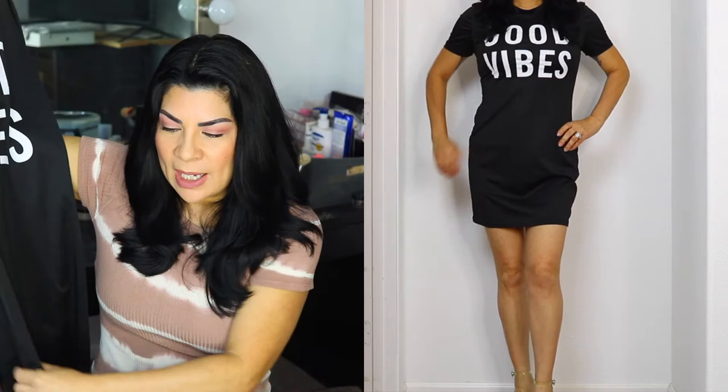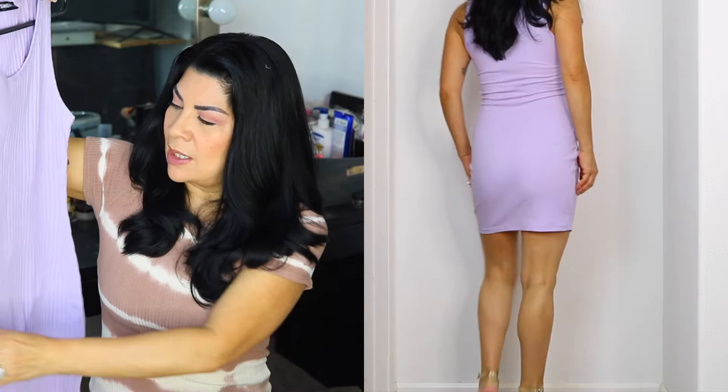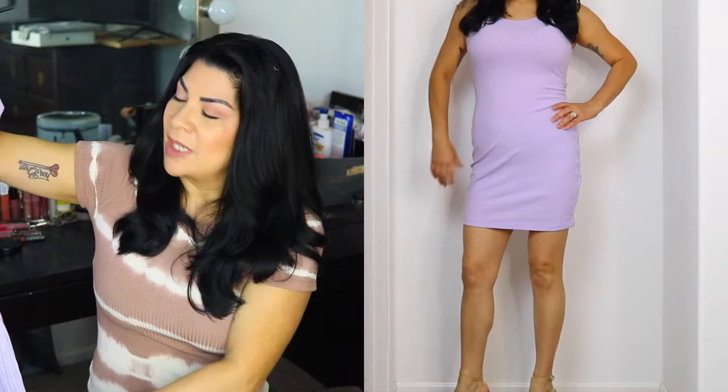The round neck ribbed dress — this color is lilac, and that's the reason I got it. I really like the color; it's really pretty. They have all different types of colors — I think about 10 different colors in this — but I chose this one because it's really nice. It's a little bit transparent, so if you're going to wear this, make sure you wear nude underwear. This one I paid $8.